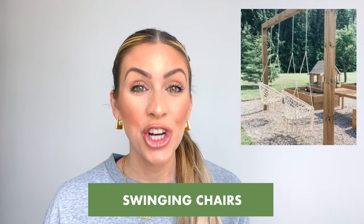Another great thing to include is swinging chairs. You can either go all out and build a structure to hang the swings from, but if you don't have the time, space, or ability to do that, you can get swinging chairs that are already on stands. Depending on whatever works for you and your space, there are two great options when it comes to hanging chairs.